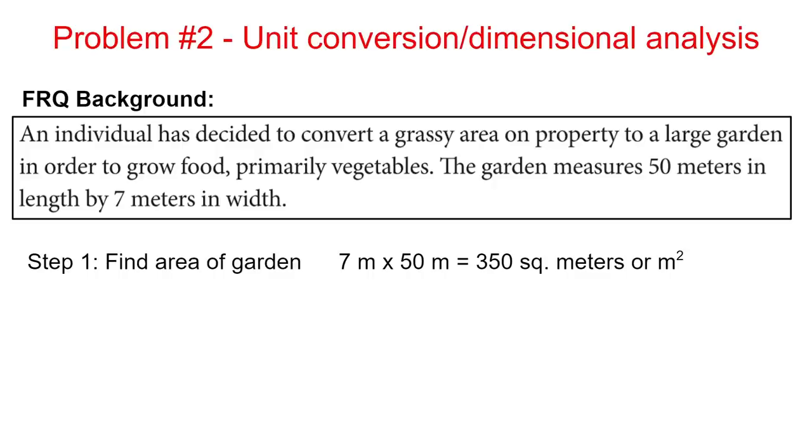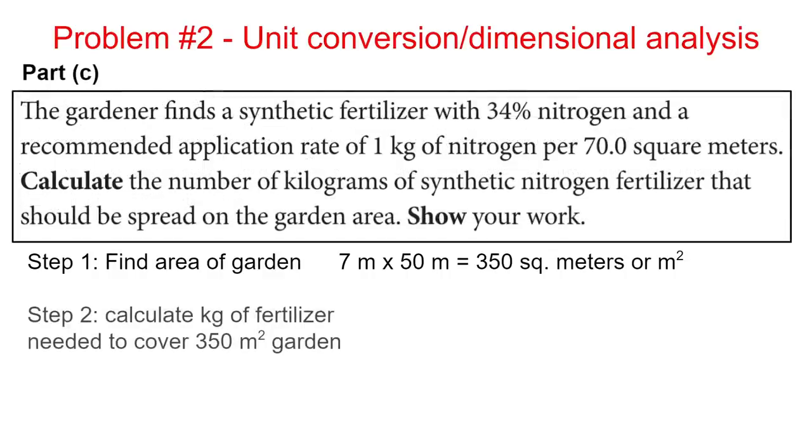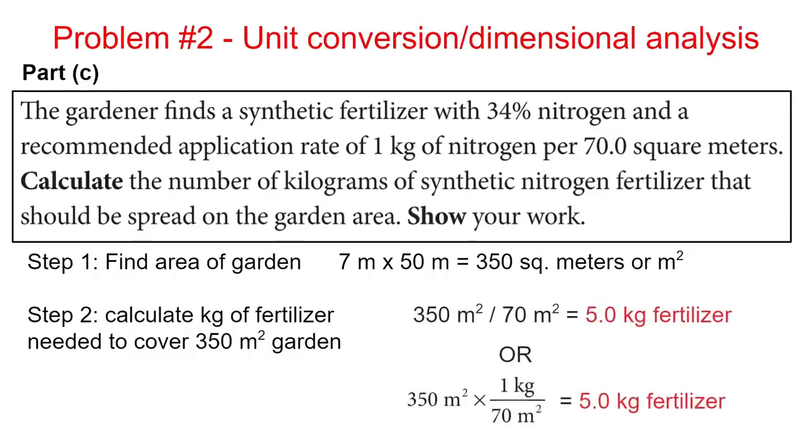Next, we multiply by a conversion factor. Since 70 square meters requires 1 kilogram of fertilizer, we multiply 350 square meters by (1 kg / 70 square meters), or equivalently divide 350 square meters by 70 square meters per kilogram. Either way, we get 5 kilograms of fertilizer as our answer.